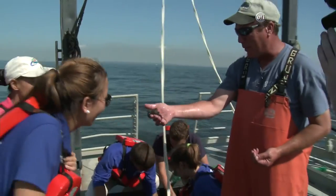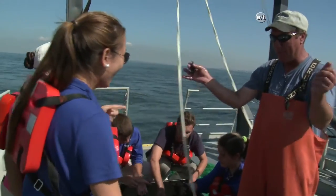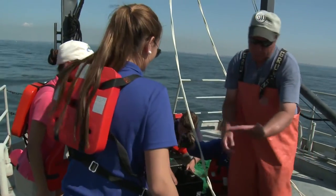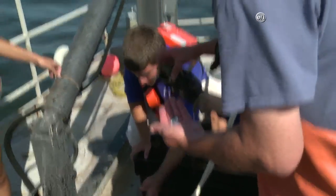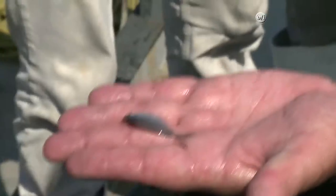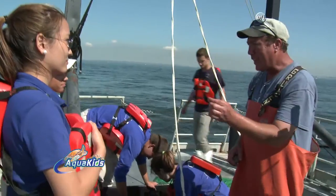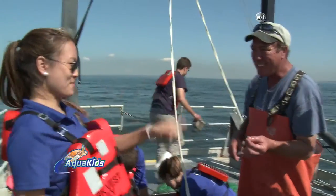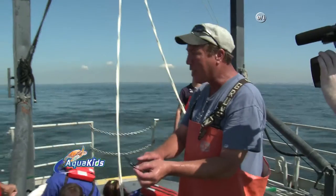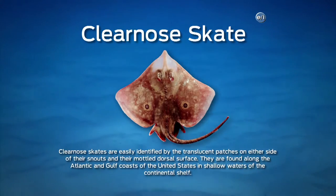We also caught a spider crab — very common here in the bay, and they get much larger than this. This is a rock crab, or Jonah crab. And here's a neat juvenile fish called a butter fish — it'll get a bit bigger, and as adults they'll be out eating in the open ocean. And this here is a mermaid's purse — actually the egg sack of a clear-nosed skate, which is technically a member of the shark family — skates and rays are cartilaginous fishes.